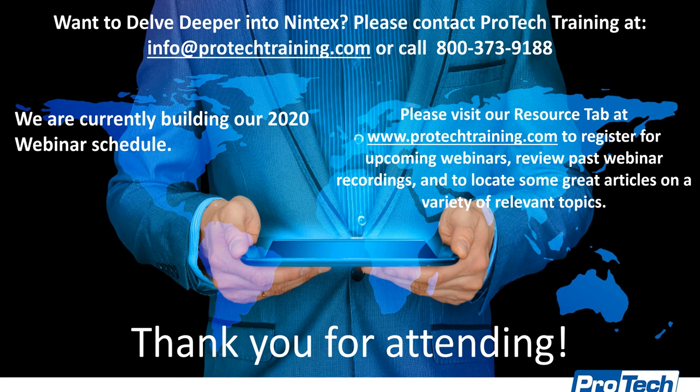Thank you very much, Laura, and thank you all for coming. We appreciate your time today. Hope you have a good rest of the day and a great holiday season. Thank you also, Laura, for your expertise. You're very welcome. Thank you everyone for attending — I really appreciate it and I appreciate the questions. Take care.